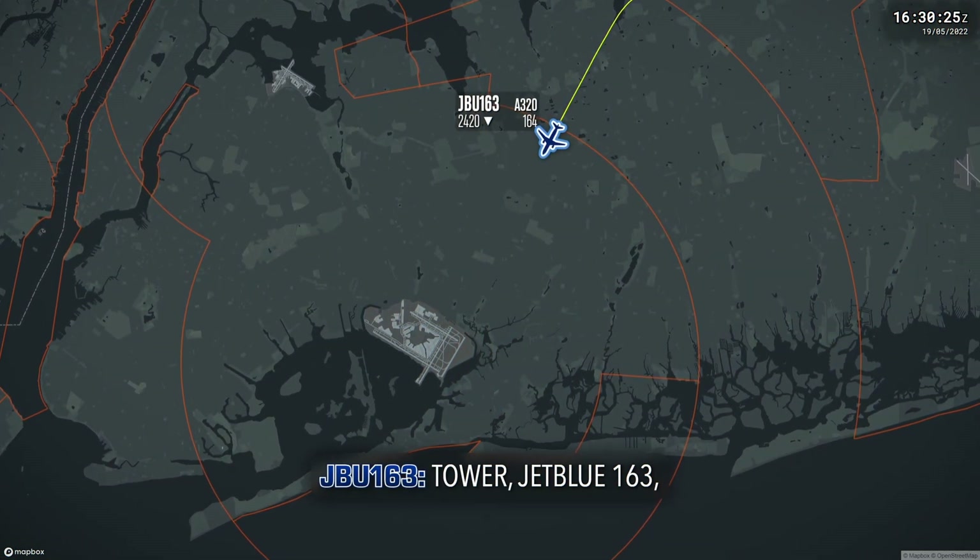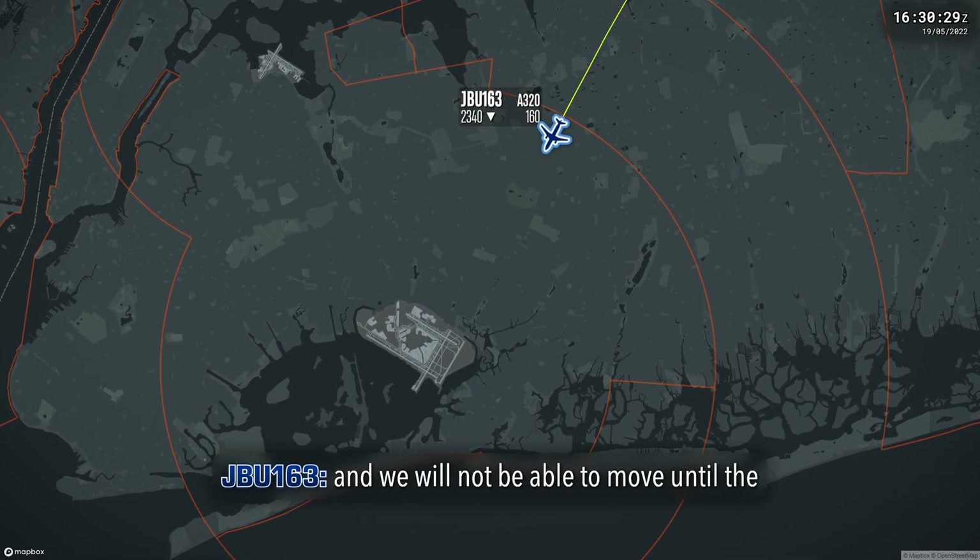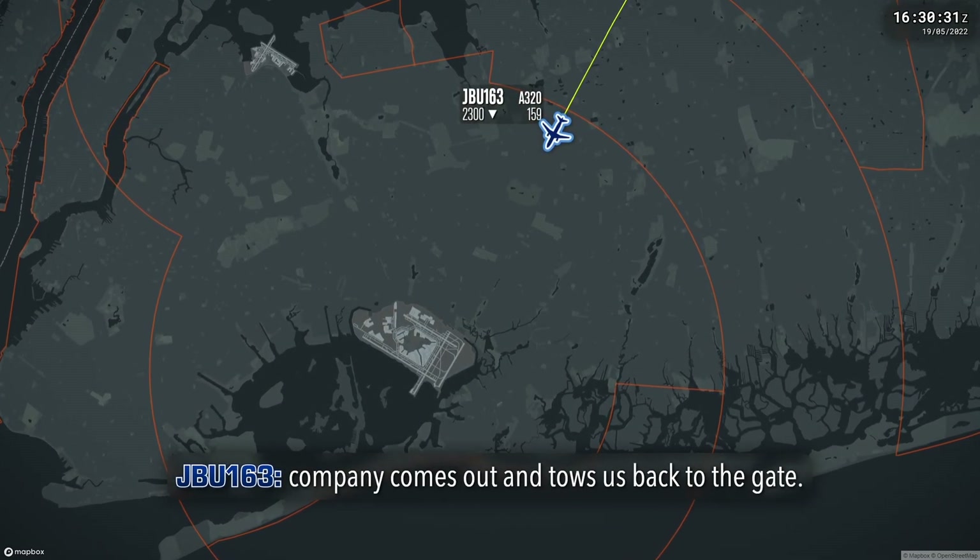Tower, JetBlue 163, we're going to be stopping on the runway and we will not be able to move until the company comes out and tows us back to the gate.